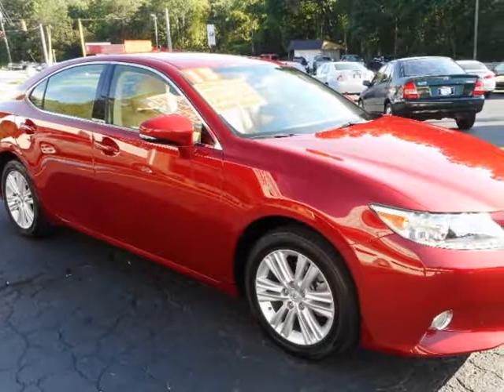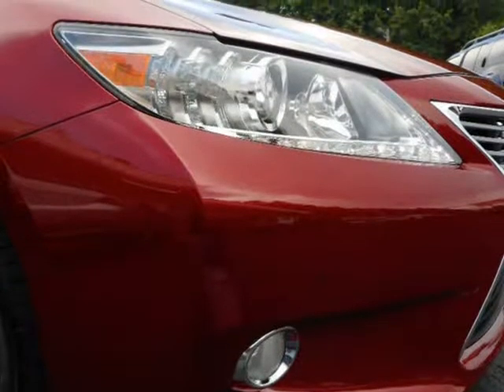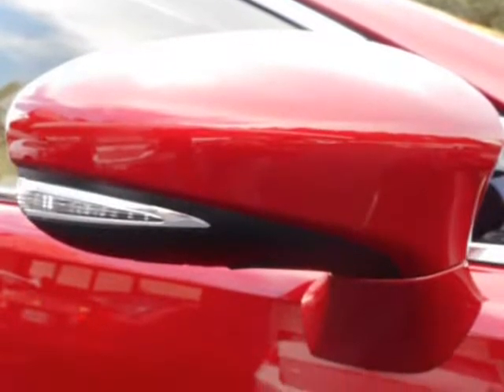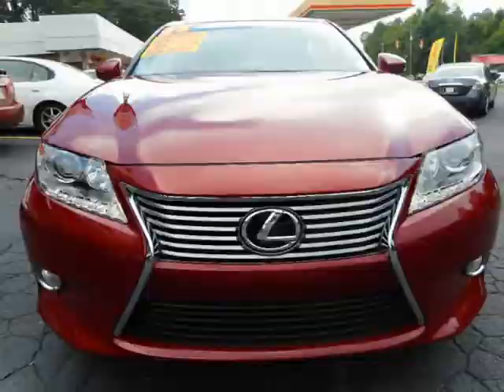This 2013 Lexus ES350 is brought to you by Auto Sales Coming. This Lexus looks and smells brand new. It came off the front line of a Lexus dealership as a certified pre-owned vehicle. It runs and drives as well as any new one and has a perfect Carfax.